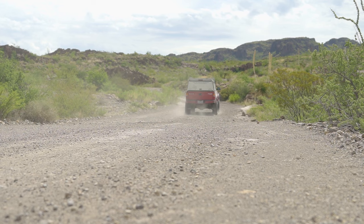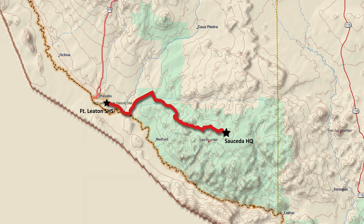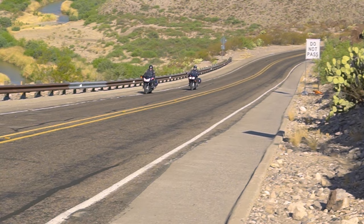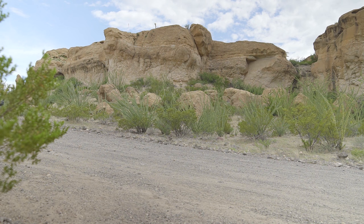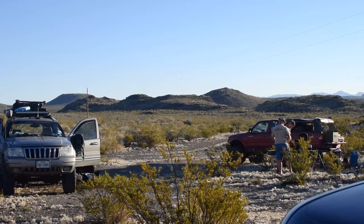There is no way to get to Sauceda or the interior of the park from the east side alone. If accessing the park on the west side, you can get your camping permits and information at Fort Leighton State Historic Site Visitor Center in Presidio. If accessing from the east side, you can get everything from Barton Warnock Visitor Center in Lajitas. Keep in mind that you can't just show up at your campsite even with a reservation — you must get your permits at one of the visitor centers before camping anywhere in the park. If you are coming in late in the day, it's best to get to one of the visitor centers as soon as possible before closing time — 4:30 p.m. for the east and west visitor centers.